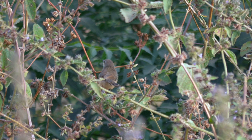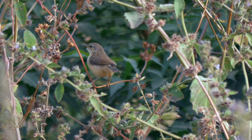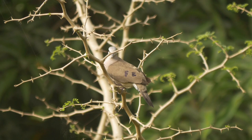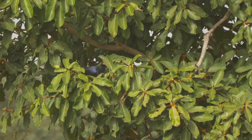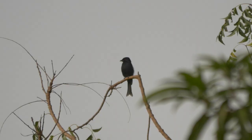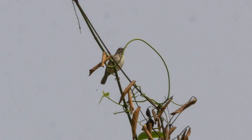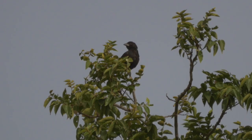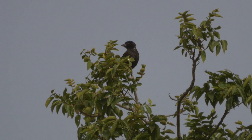One of the first birds seen was what appeared to be a recently fledged Rufous cisticola. There was also a blue-spotted wood dove, a brief violet turaco, a fork-tailed drongo, a calling tawny-flanked prinia, and a white-billed buffalo weaver in non-breeding plumage.